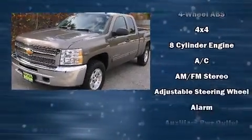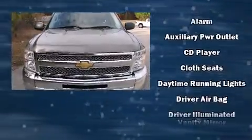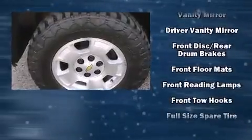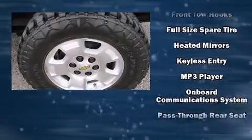It's equipped with tons of terrific amenities, but it won't break your budget. Such as remote keyless entry, front and rear reading lights, a rear step bumper, an outside temperature display, and one-touch window functionality.